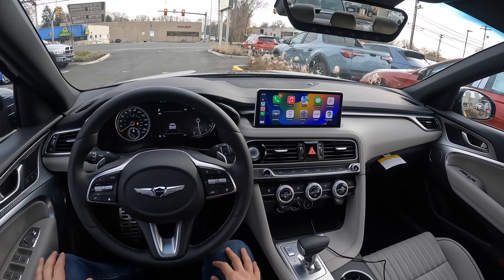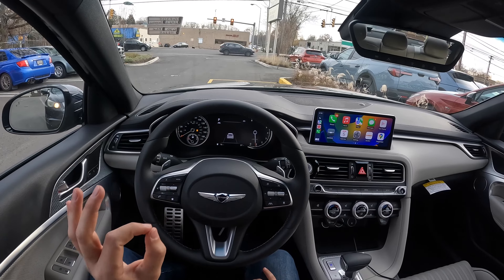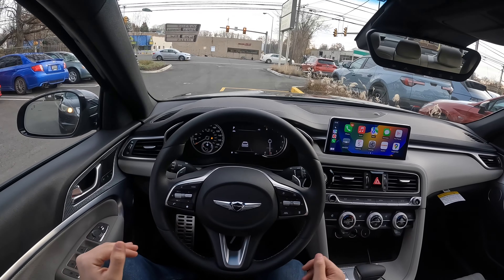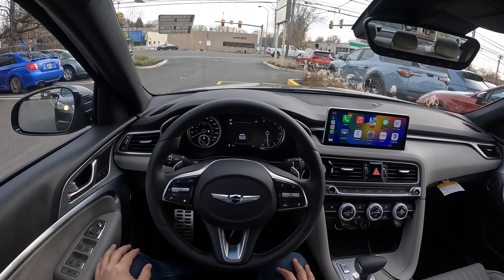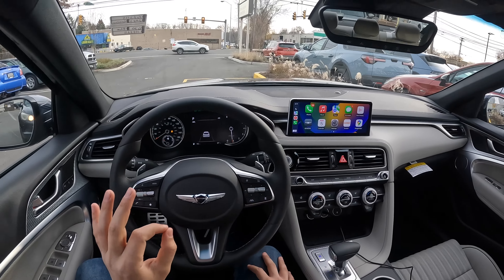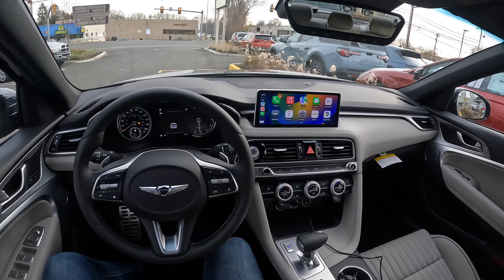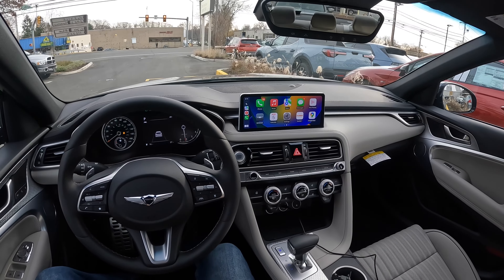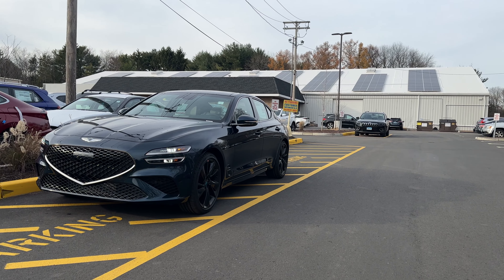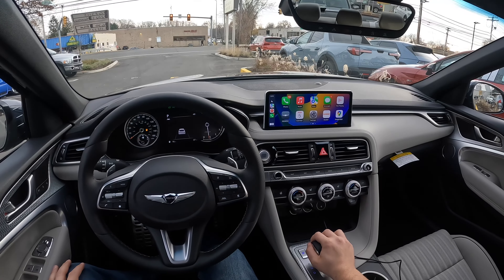Here is the interior of this 2023 Genesis G70. The G70 is my favorite Genesis sedan — I really don't like the way the G80 looks. I love the way the G70 looks from the outside, but I really wish Genesis would change the interior because it does feel very dated. From the outside I think they did a great job — they kept it looking nice and fresh, but from the inside they need to do a little bit more work.